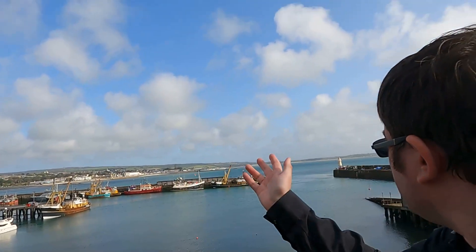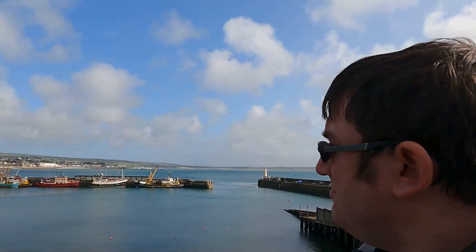And I'm just here to enjoy the view as well — I mean that's beautiful. You can see St Michael's Mount over in the distance, and Penzance.